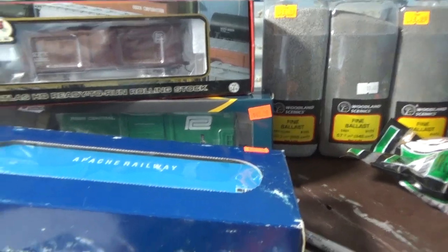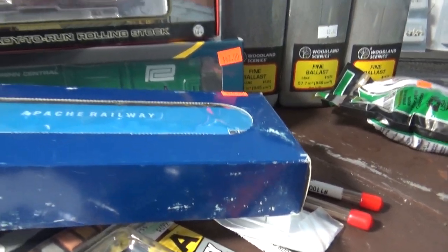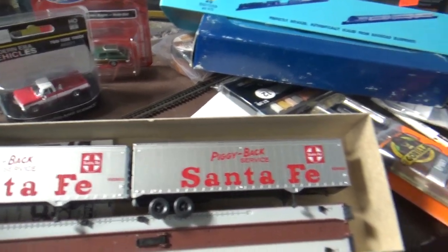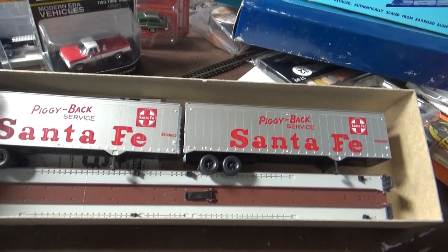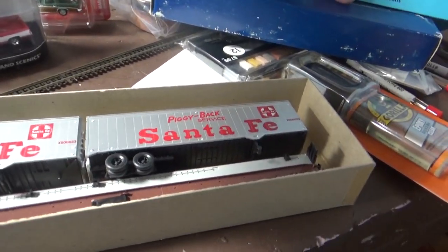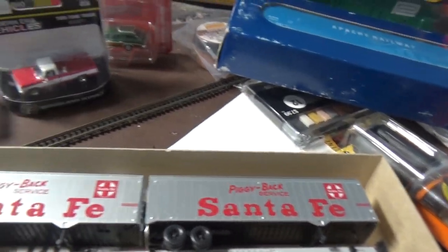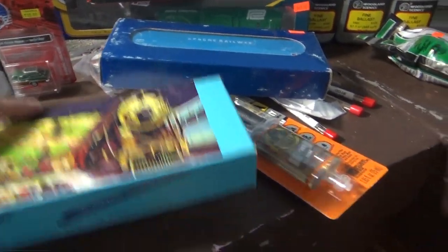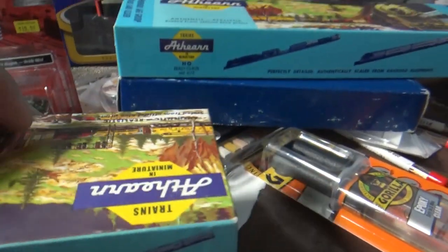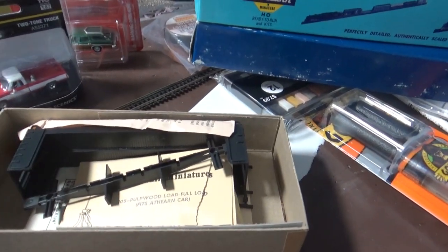I also got an 85-foot flatcar with two Santa Fe 40-foot trailers — just perfect. I only have about three TOFC cars, so adding one is going to be good. This one is done pretty well; I like the detail on it, so looking forward to getting that on the layout too. I also found an undecorated pulpwood car — I don't know what railroad I'm going to letter it for yet, but I always need pulpwood cars.